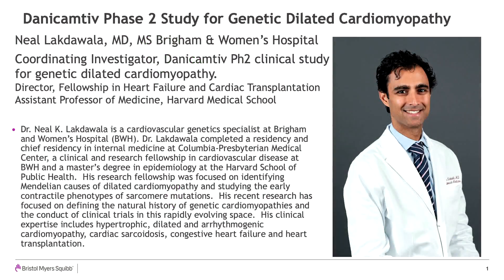Our presenter today is Dr. Neil Lakdawalla, a cardiovascular medicine specialist at Brigham and Women's Hospital and Harvard Medical School. He received his medical degree from the University of Texas and completed a residency and chief residency in internal medicine at Columbia Presbyterian Medical Center. Dr. Lakdawalla is board certified in internal medicine, cardiovascular disease, and advanced heart failure and transplant cardiology. He is actively working in genetic cardiomyopathy in clinic and research.